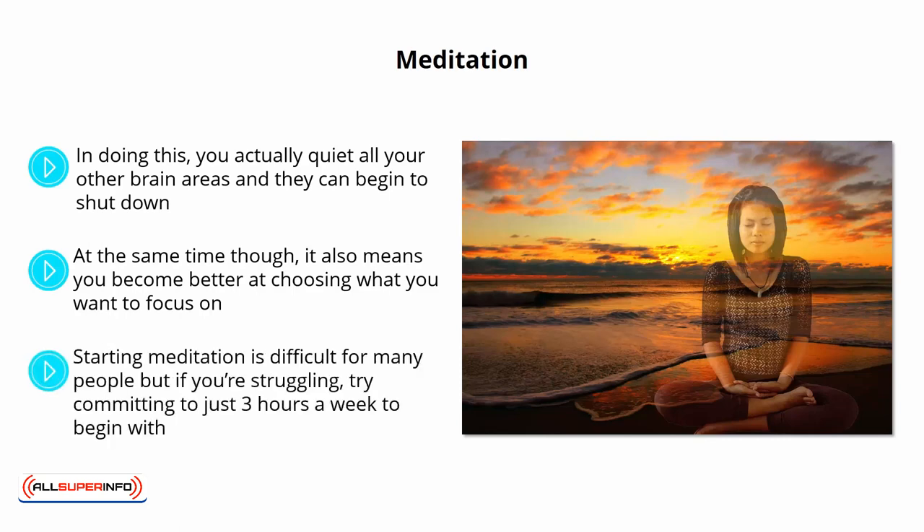Starting meditation is difficult for many people, but if you're struggling, try committing to just three hours a week to begin with.